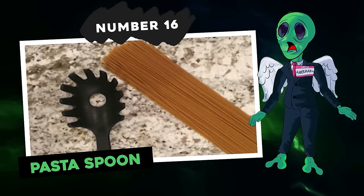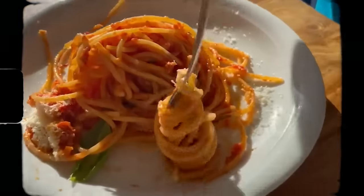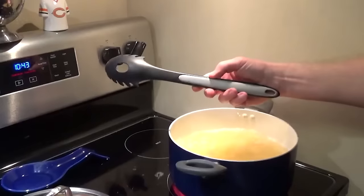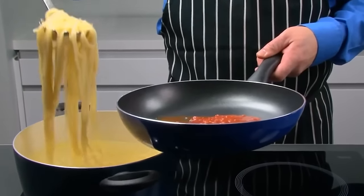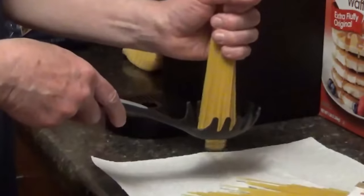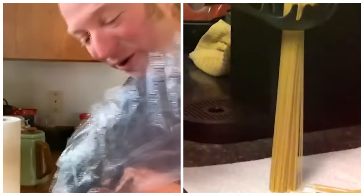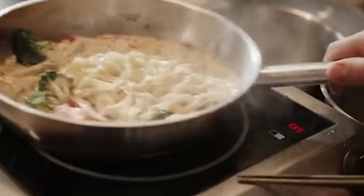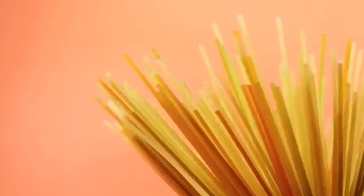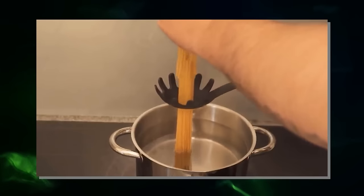Number 16: pasta spoon. If you're a pasta fan, you might have wondered: what's the deal with the hole in the middle of the pasta spoon? Surely it's just a water strainer, right? Wrong. That hole actually serves as a neat serving size guide. The amount of long pasta that fits through that hole is roughly one serving. It's not accurate for elbow macaroni, but for long pasta it's a pretty smart hack.